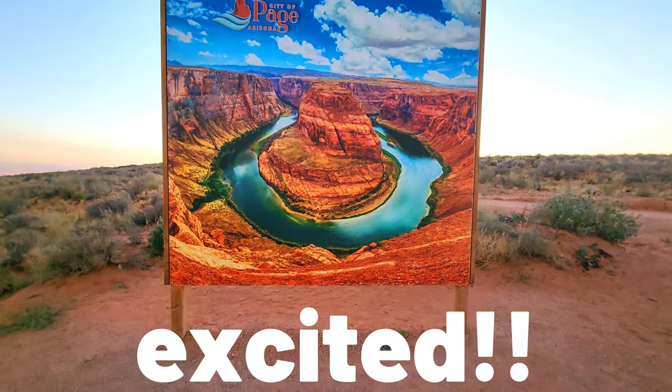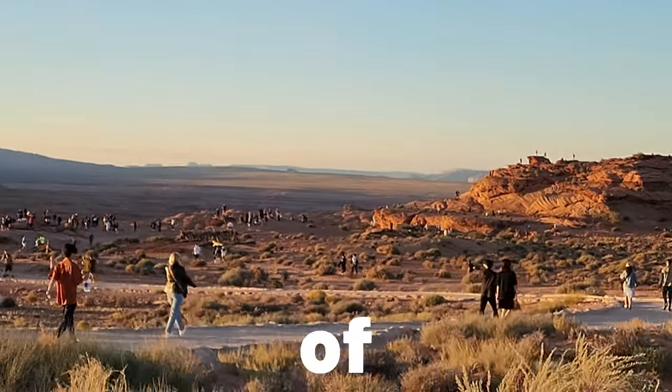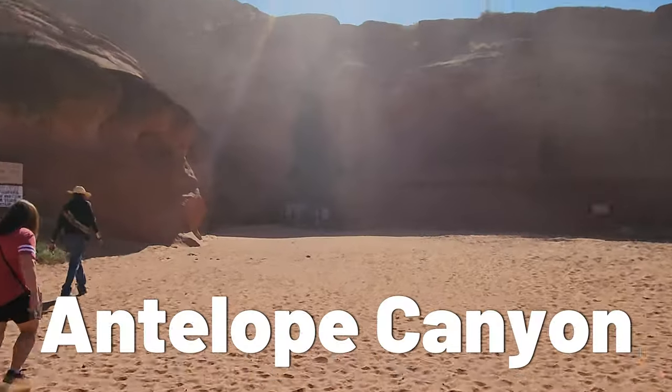Today on The Freezes, we are so excited to be on our way to Page, Arizona, where you can get two of America's must-see places crossed off your list: Horseshoe Bend and Antelope Canyon.